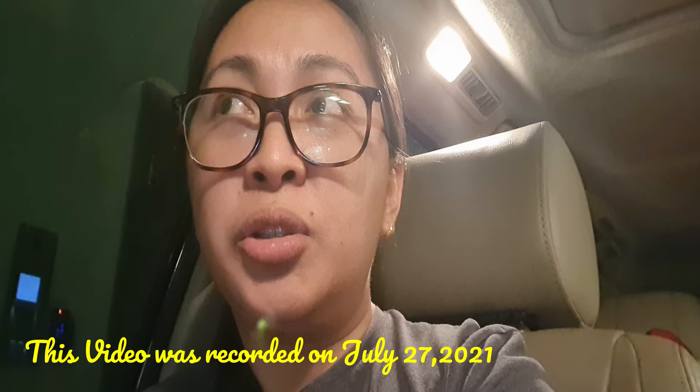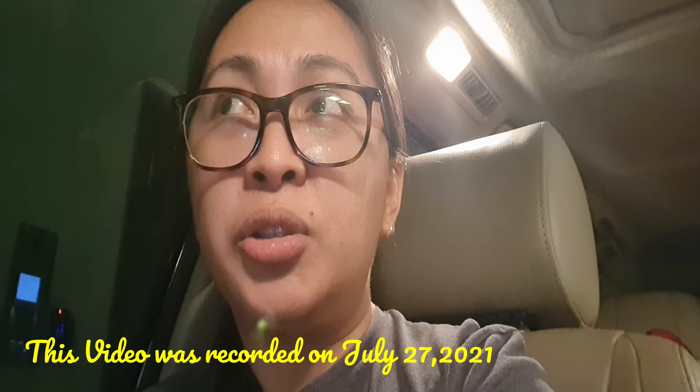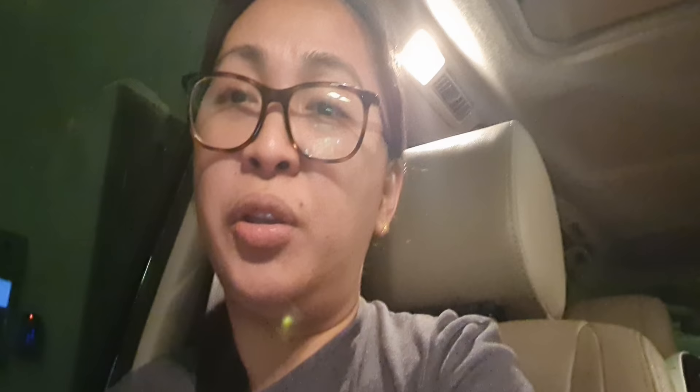Just a disclaimer: this video was done on July 27th, so anything after this — rules can change. Just ensure that you follow the new rules and guidelines on the date of your departure and arrival back to UAE. I don't want to provide misinformation. This is just our personal experience.